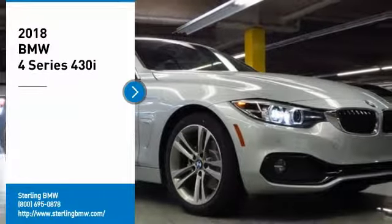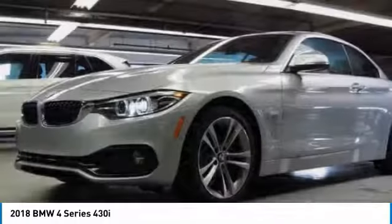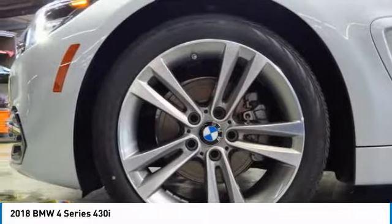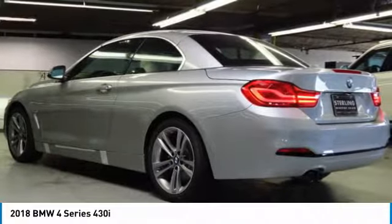We are pleased to show you the 2018 BMW 4 Series. The BMW 4 Series is a powerful machine which comes with impressive handling, upscale interiors, and it delivers on BMW's ultimate driving machine.